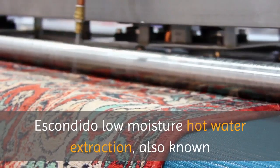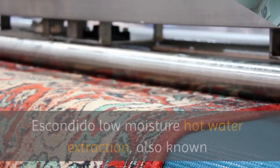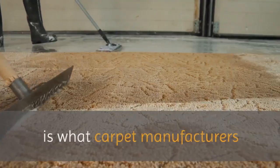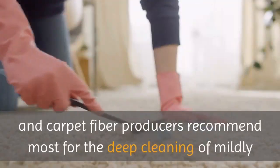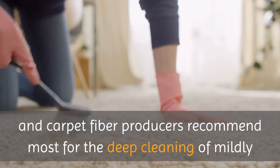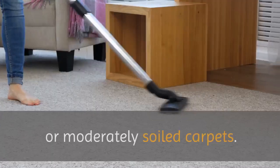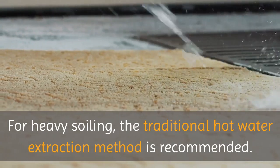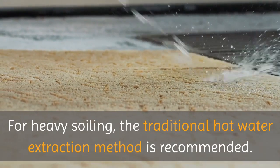Escondido Low Moisture Hot Water Extraction — also known as Low Moisture Steam Cleaning and Low Moisture Dry Cleaning — is what carpet manufacturers and carpet fiber producers recommend most for the deep cleaning of mildly or moderately soiled carpets. For heavy soiling, the traditional hot water extraction method is recommended.